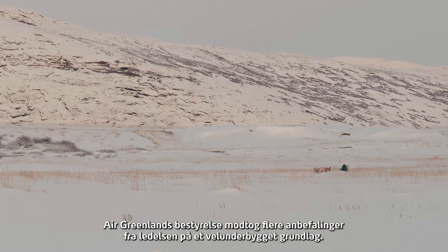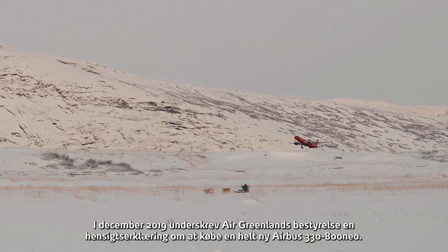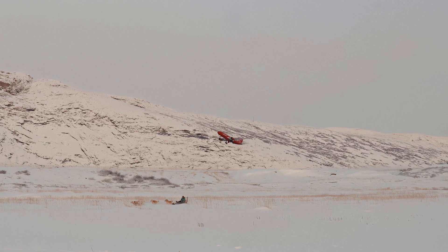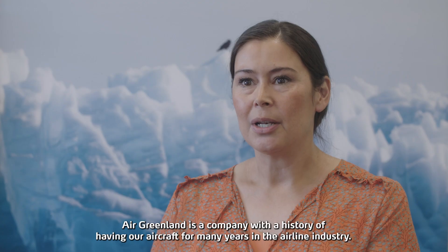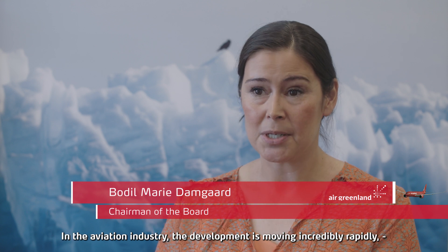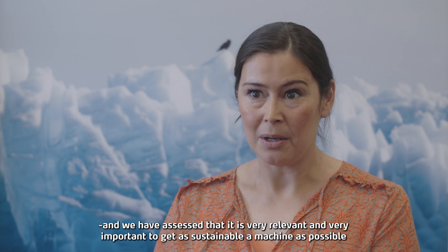Air Greenland's board received from the management several recommendations on an informed basis. In December 2019, Air Greenland's board of directors signed a letter of intent to purchase a brand new Airbus A330-800neo. The investment will help ensure that Air Greenland remains competitive to be a growth driver for tourism and business, while reducing its climate impact as much as possible.